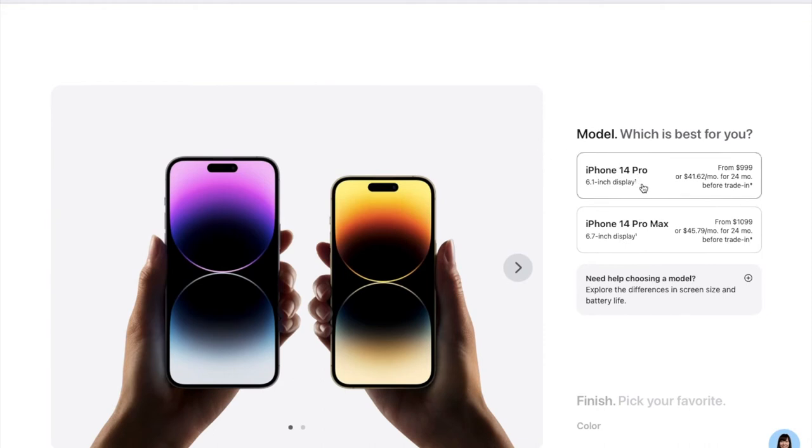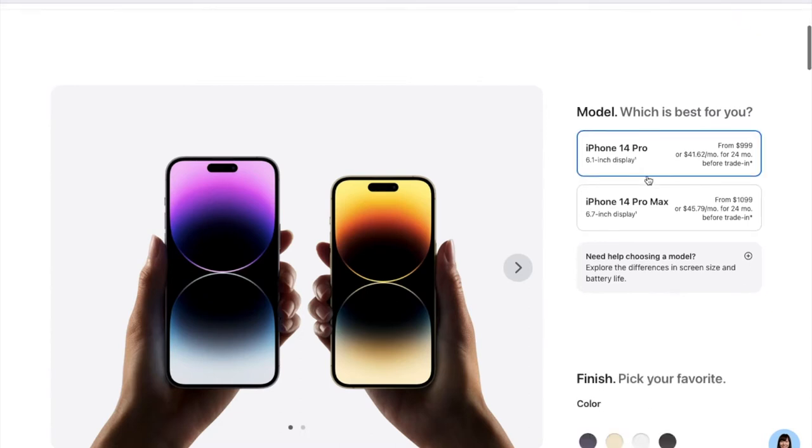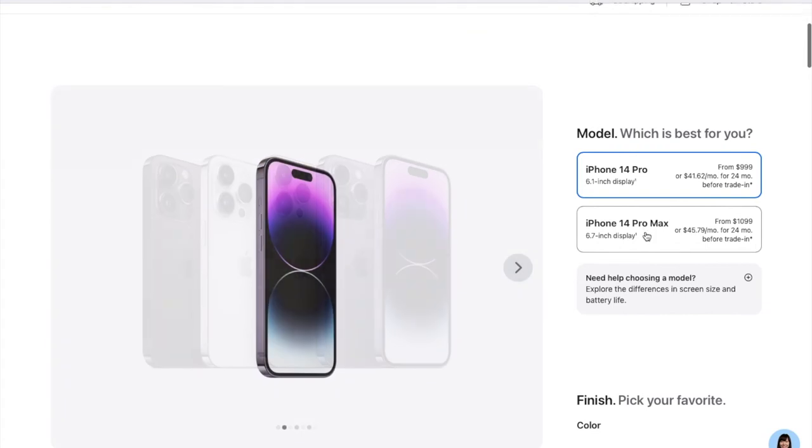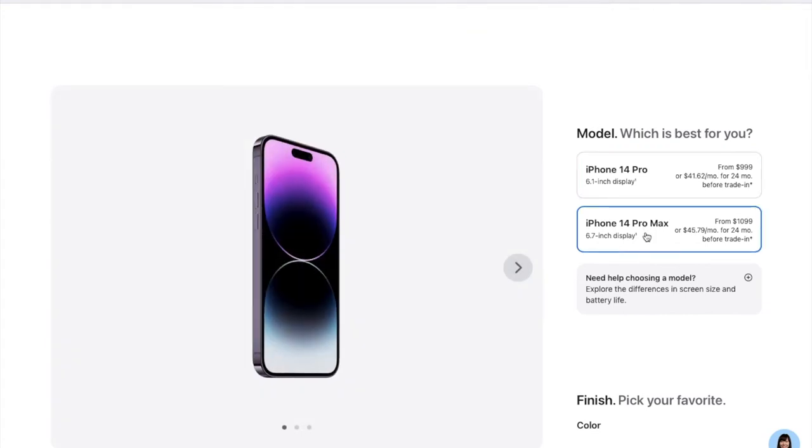Now comes the exciting part — let's pre-order the iPhone 14 Pro. I will be looking at the iPhone 14 Pro model, which starts at $999, and the iPhone 14 Pro Max, which starts at $1,099.